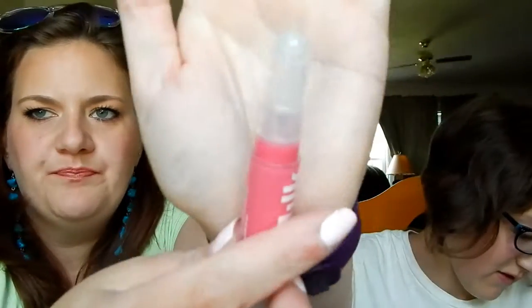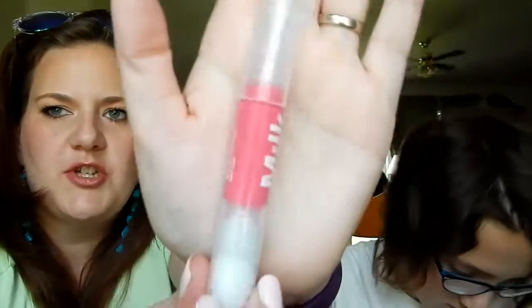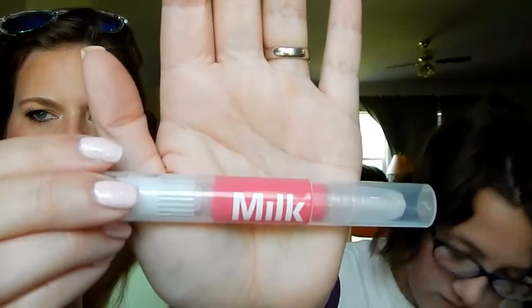Next we have Milk Makeup Blush Oil. Featuring hydrating oils and buildable pigments, this innovative roller blush creates a dewy finish. It's a roller ball and then you've got your little button to push the product out. Isn't that just schnazzy? And it's in the color Flush — it's this beautiful pink.